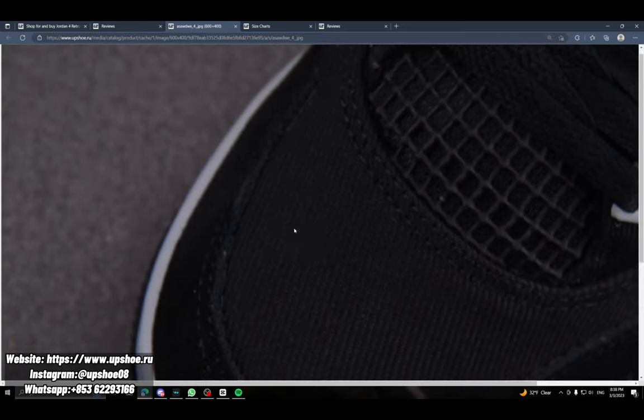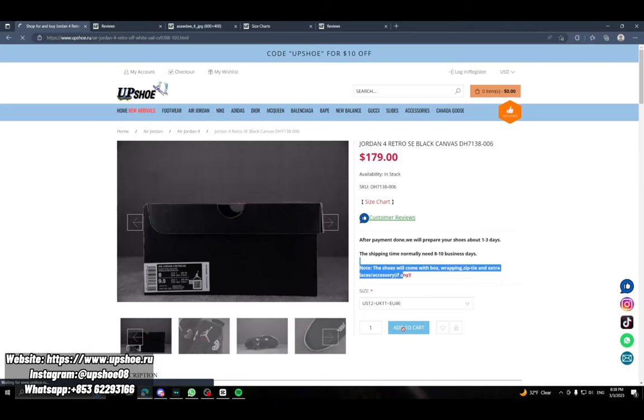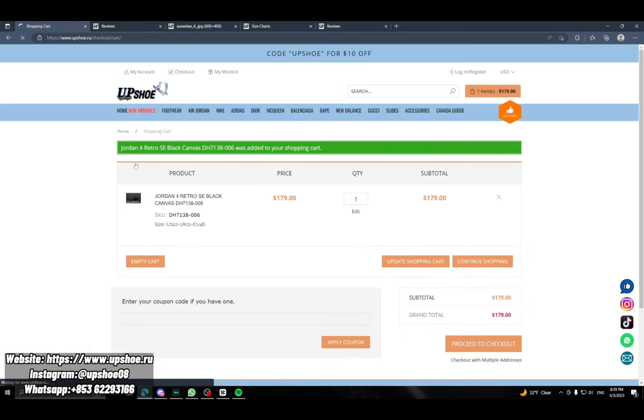Look at that — that has some quality right there. You can really just tell from all the stitching and the netting. At the cart you can see it's been added, price $179, quantity one.